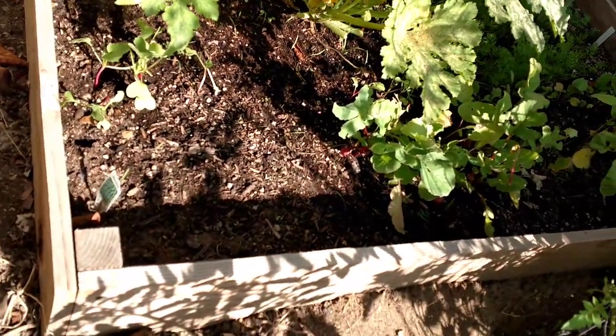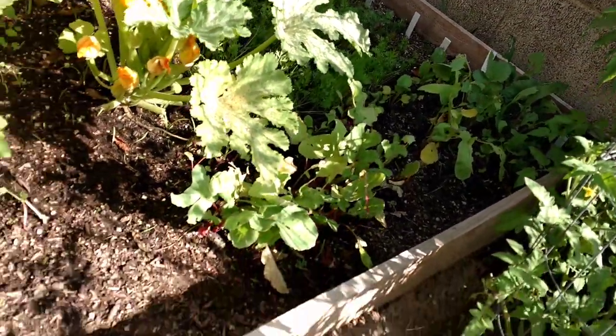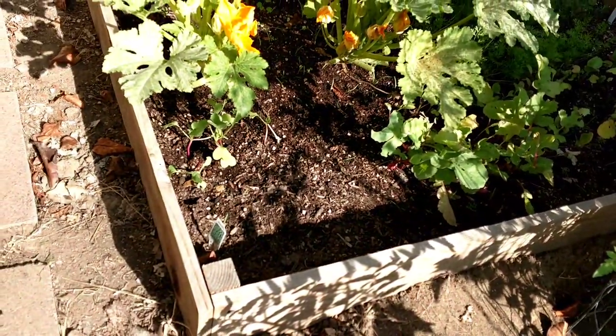Here's some of my radishes. I did pick a lot of radishes this week. And I'm going to plant some beets in their place.